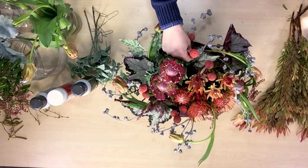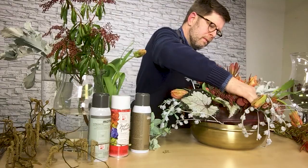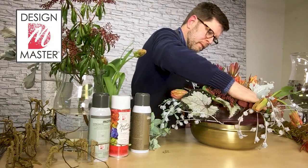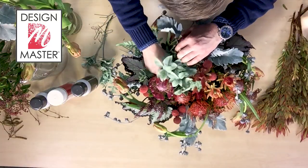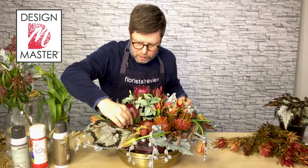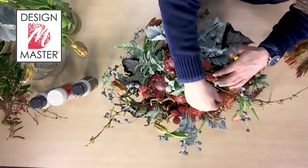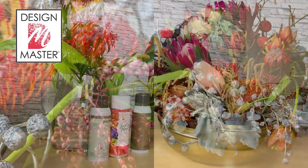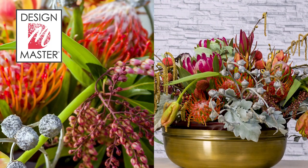I've taken eucalyptus pods as well as fresh Dusty Miller and color enhanced them using the Uber Matte Mist. I also enhanced the crispedia balls with Coral Bells from Design Master as well as the Uber Matte Sand. As a finishing touch I added hazelnut branches, which have these soft golden mustard catkins that dangle from them, giving it a very natural but also whimsical touch.